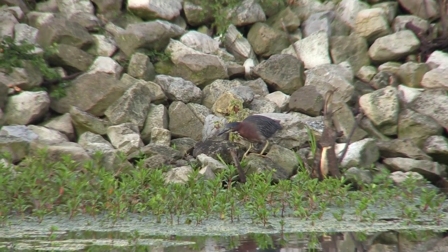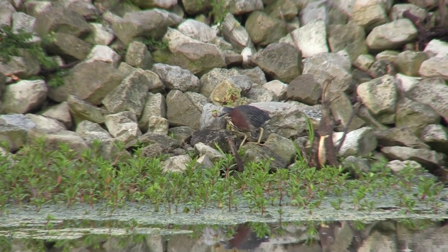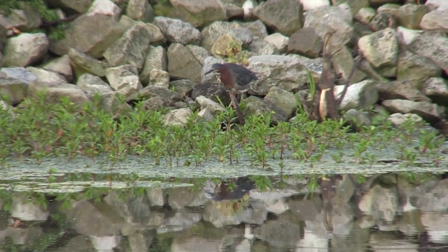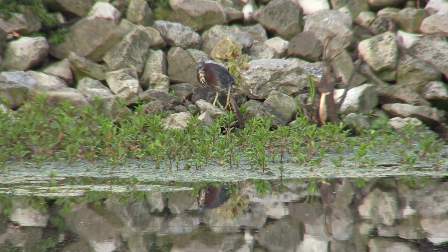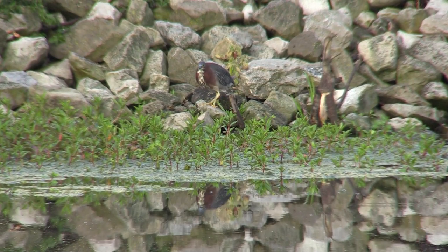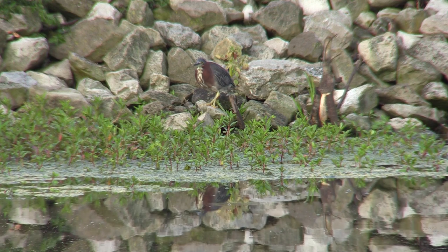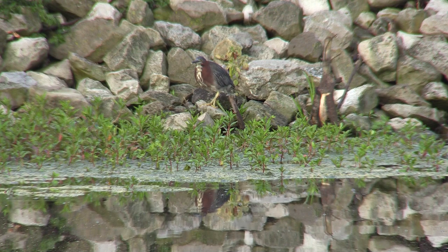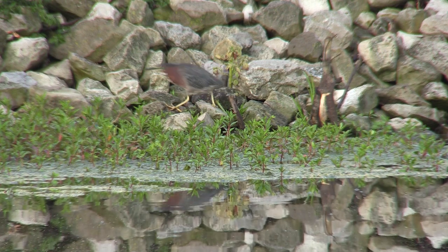Watching a green heron walk a rocky shore, you've got to notice the size of those clodhoppers. Except they're not clodhoppers really, because moving that deliberately requires grace and control. His feet are strong, agile, and flexible.